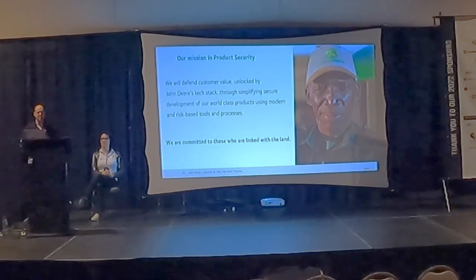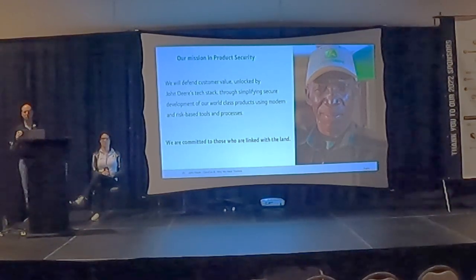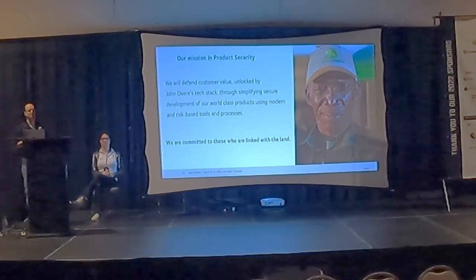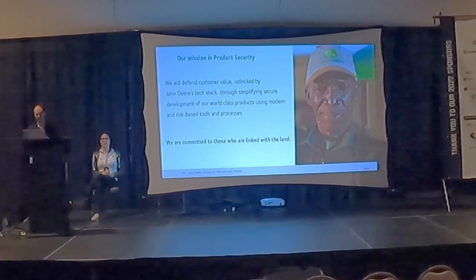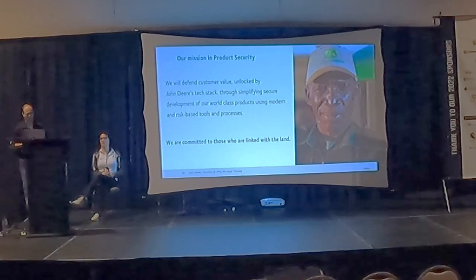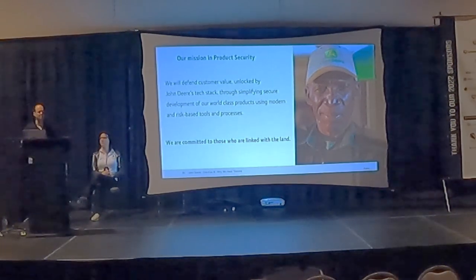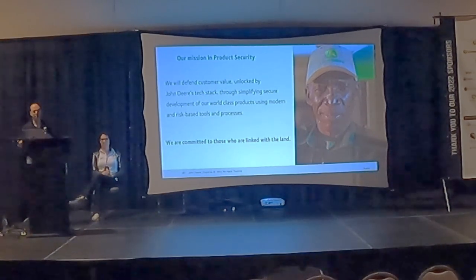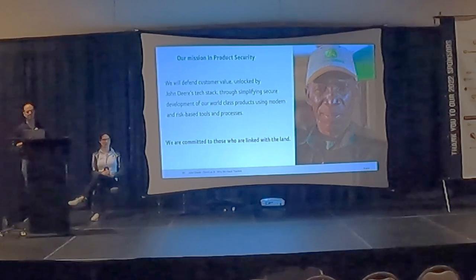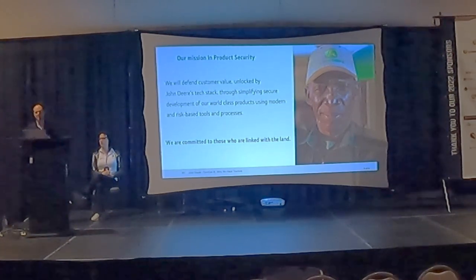What that means is we're trying to make sure that the customers who are working every day to do their best jobs in the field are able to keep their data safe. In security, the easiest way to go wrong is to do your own thing, so we're learning from best practices within the industry and the community to make sure we're building the right products for our customers.